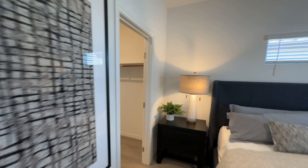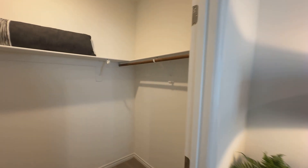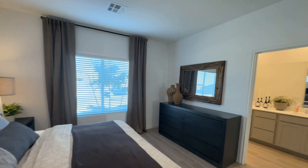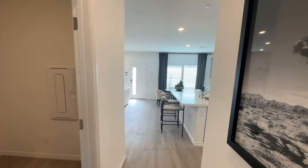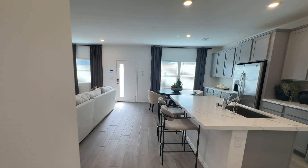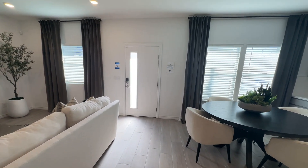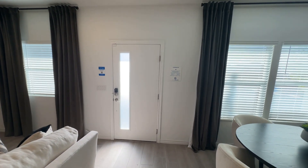Oh, we almost forgot the closet — they're nice. This one is pretty even, actually; the other models you could tell one bedroom was smaller than the other, but this one looks pretty even. I like this. Thanks for joining me for Part 3 — I hope you enjoyed it. Please don't forget to support my page and comment below to let me know where you're watching from.